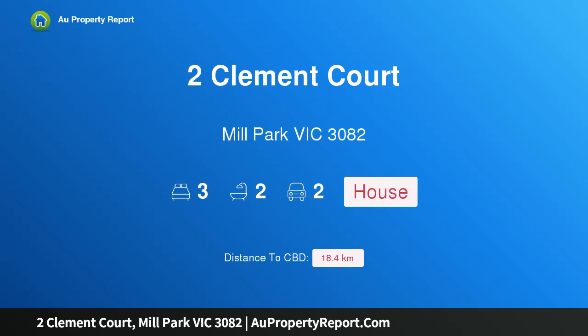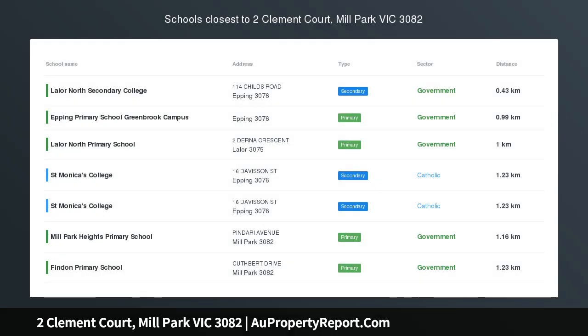Hi, I am glad to introduce property to Clement Court, Mill Park, Victoria 3082.